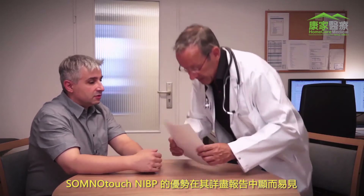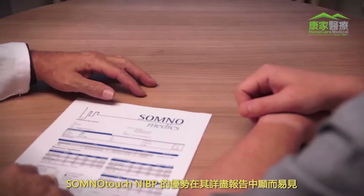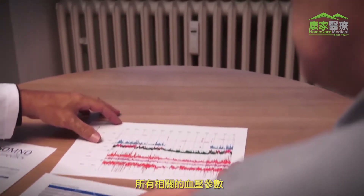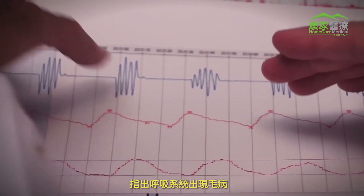The advantages of the SomnoTouch NIBP become evident in the advanced report, providing all relevant blood pressure parameters for the entire time of recording. Blood pressure fluctuations after desaturations indicate respiratory disorders.